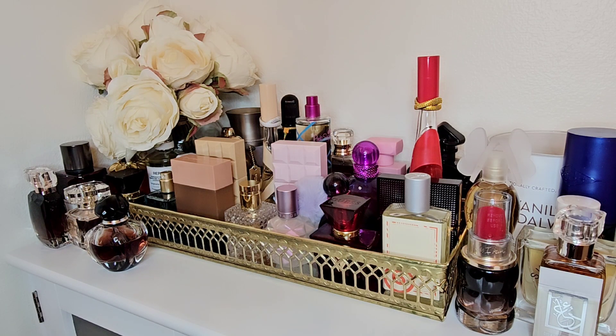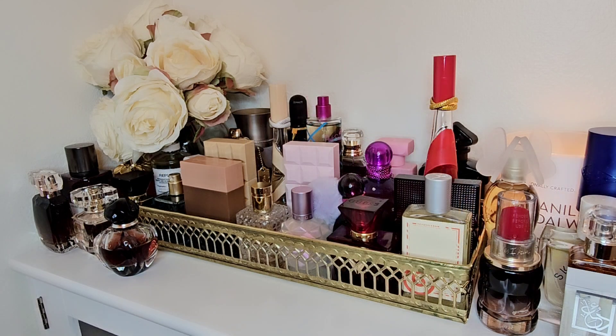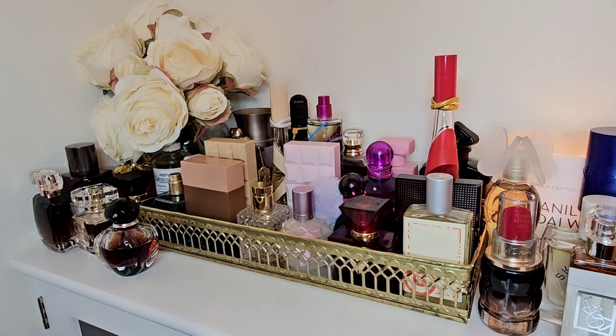Hi guys, welcome back to my channel. Please excuse this clutter mess I have going on. I kind of want the ambiance from the candle. I did not do one of those monthly trays where I pick out all these fragrances this month, honestly because I picked out so many and filled up this whole little counter. So I didn't even bother making a video because it would be too long and difficult to edit. I'm just showing you guys this big mess.